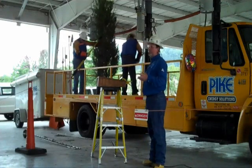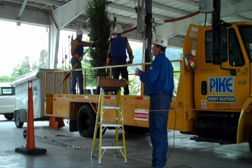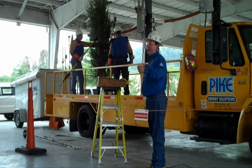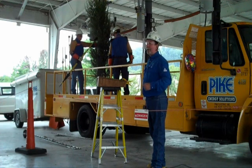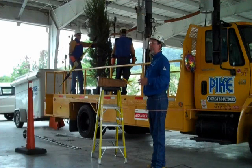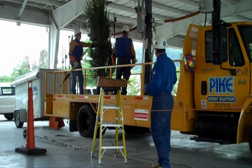A tree, under the wrong conditions, is a very good conductor. We have to remind ourselves that a lot of times customers are out there thinking that if they get a tree off the line, their power will be back on — and that's not always the case. You have to have a starting point. They've got to start at the substations and work on these trees and work their way out.